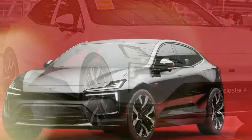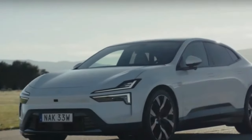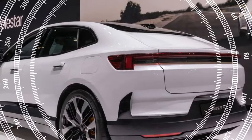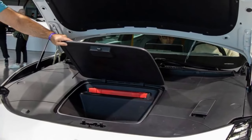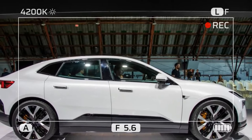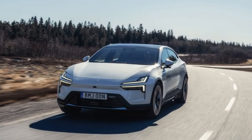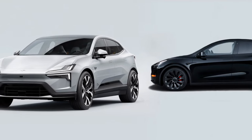The 2025 Polestar 4 offers several advantages that make it a compelling choice in the electric SUV market. Its innovative design stands out notably with the absence of a rear window, increasing headroom despite the vehicle's sloping roofline. The high-performance dual-motor, all-wheel-drive version delivers 536 horsepower and 506 pound-feet of torque, with a 3.8-second sprint to 62 mph, making it the quickest Polestar model to date. The advanced technology includes a 15.4-inch touchscreen running Polestar's latest Google-based infotainment system.